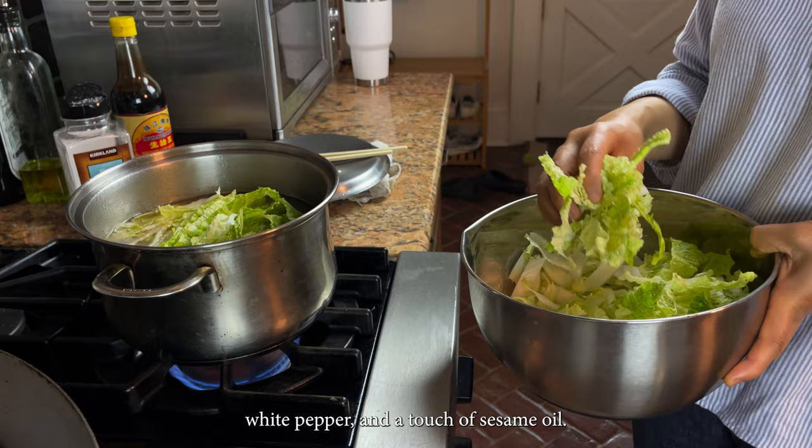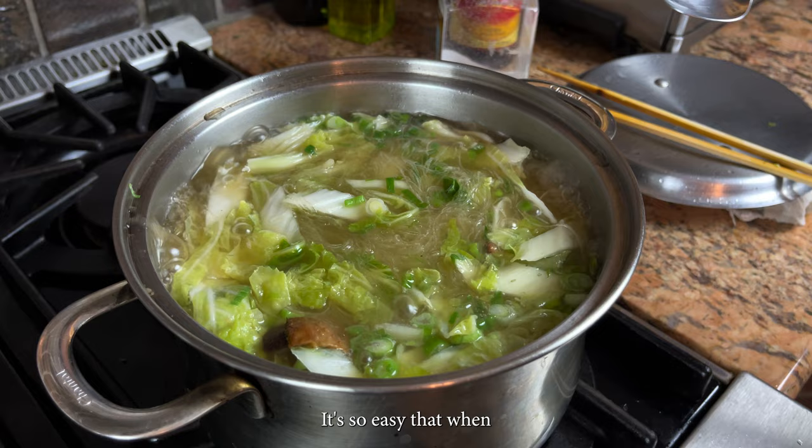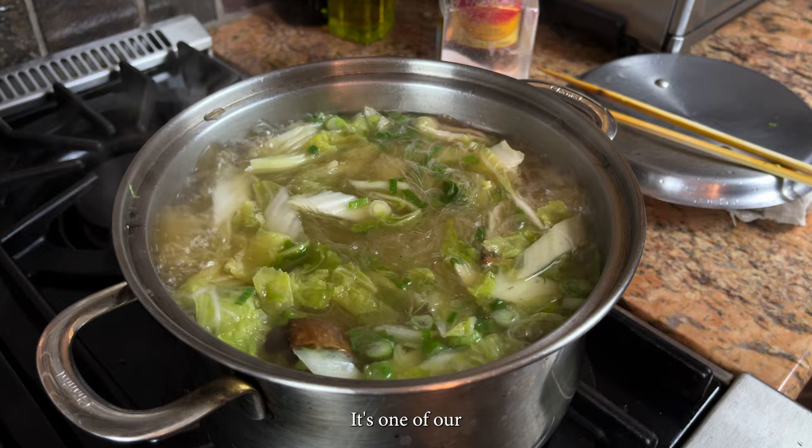Add the cabbage and glass noodles, bring it to a boil, and finish with scallions. That's it. It's so easy that when my parents go for RV trips, my mom preloads their freezer with frozen duck. It's one of our go-to low-effort noodle recipes.